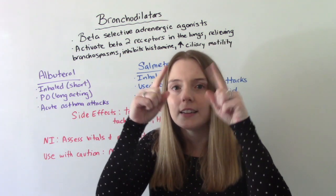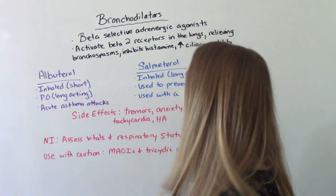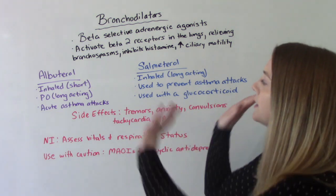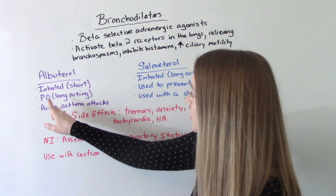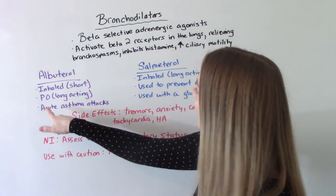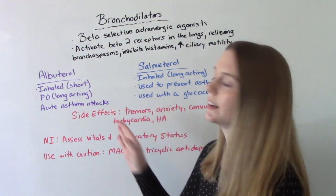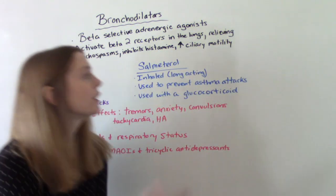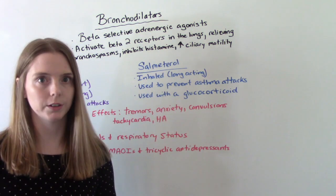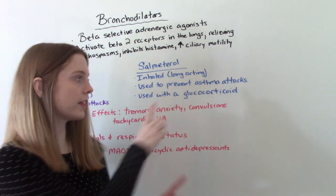If we remember the little hairs, we need those, so we want them to be mobile — we don't want them to be stiff and hard. The two big ones are albuterol and salmeterol. Albuterol can be both inhaled or oral. The inhaled version is short-acting and meant for short-term use, while the oral is long-acting. It is most typically used during acute asthma attacks. Salmeterol is inhaled and is long-acting, about 12 hours, and is used to prevent asthma attacks.